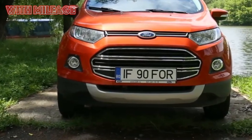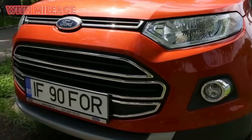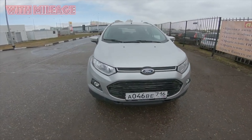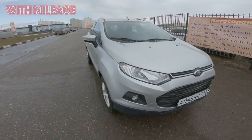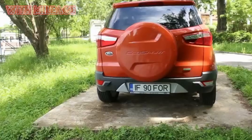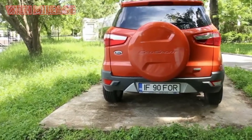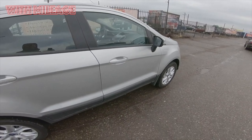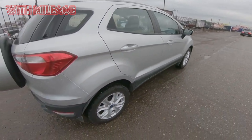In 2014, presenting the EcoSport model at the Moscow Motor Show, Ford marketers were full of optimism. A crossover with an original appearance and assembled in Russia was supposed to attract customers from both the Nissan Juke and the Opel Mokka, and the Renault Duster and the Nissan Terrano. Time passed, the ecological athlete did not become a mass model, and Ford passenger cars left Russia.